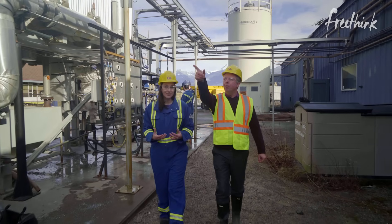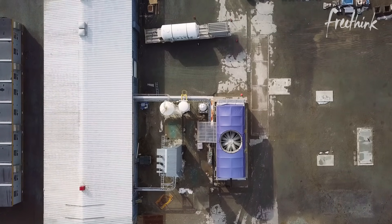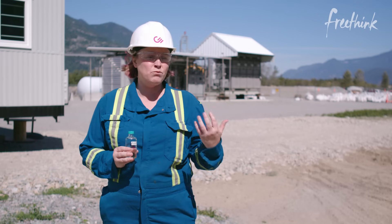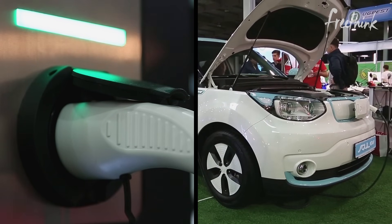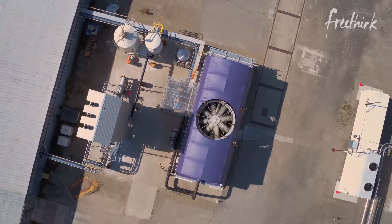Here in British Columbia we collect CO2 directly out of the atmosphere. To some people it seems like something that's way down the road, but the technology is ready for us to use now. Climate change is a nasty thing and it's going to take all of human ingenuity to get us through this moment. What we need to look at is if direct air capture is going to live up to its promise.